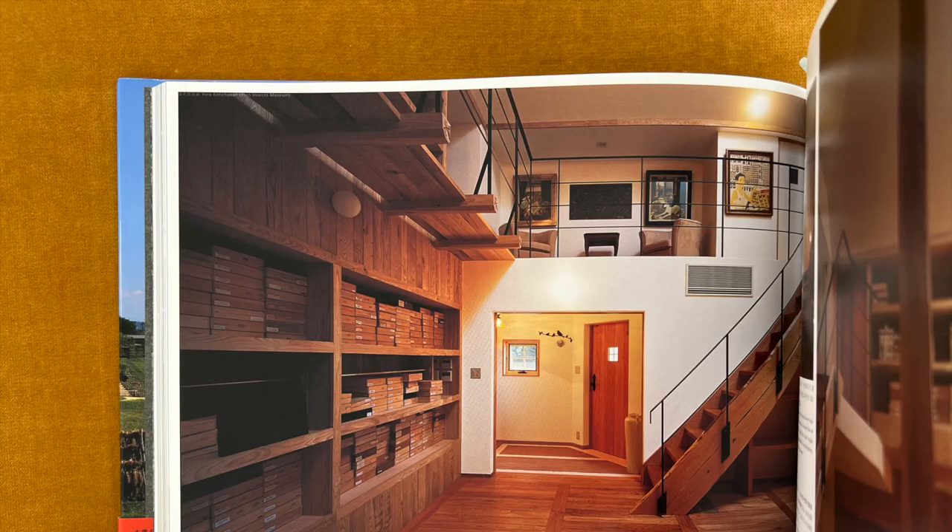Mushigura, the storage of insects, is as a storage house that stores a variety of products. I am happy that even this small museum has an atmosphere of a storage house. The stairs, the shelf and the floor are made of Japanese chestnut.